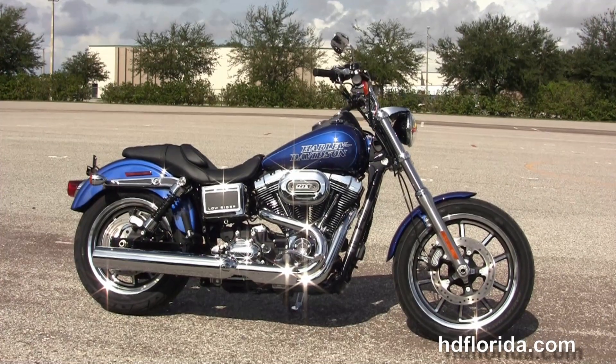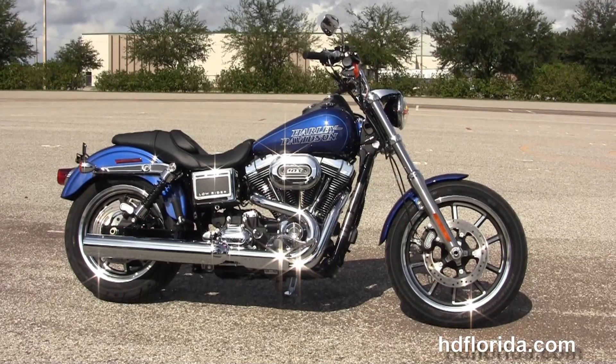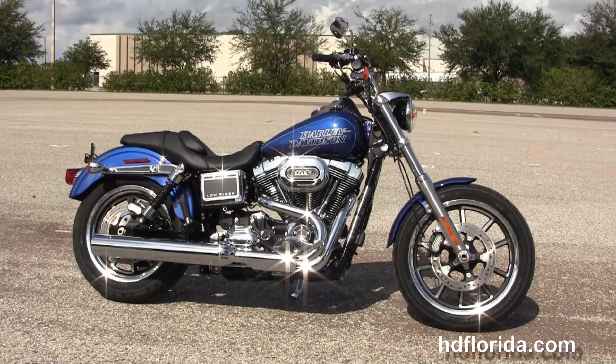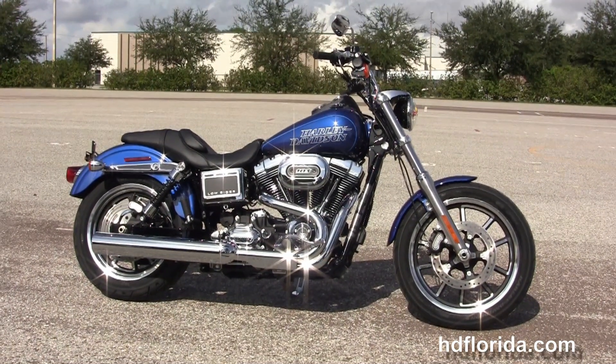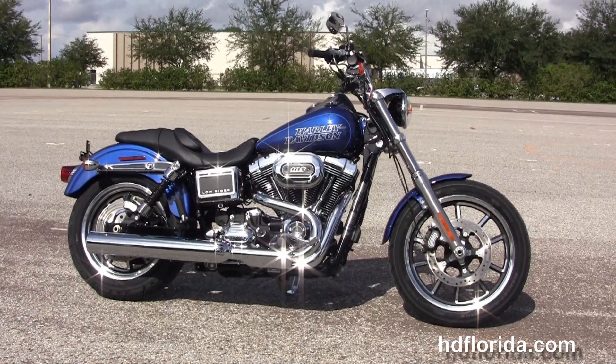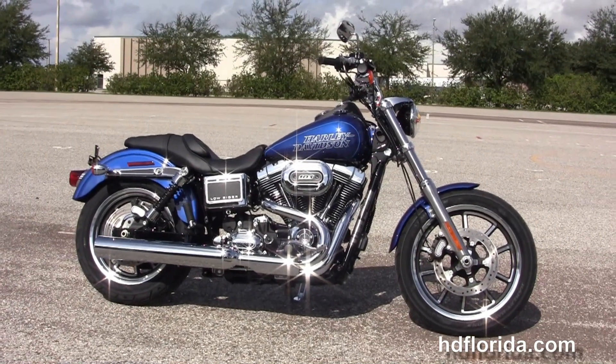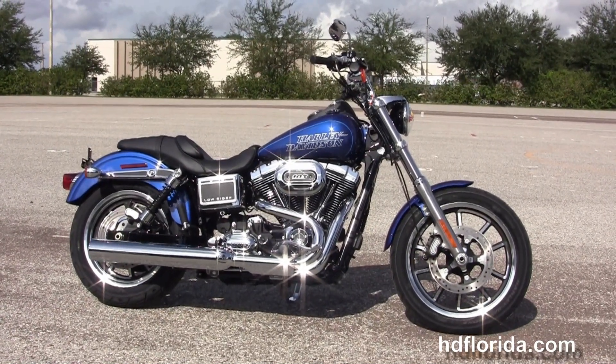We are rated number one in customer service, with over $1,200 new and previously enjoyed motorcycles for you to choose from. For more information on the Dyna Lowrider with the all-new high-output 103 engine, click the link below. To see the rest of our mind-bending inventory, visit us at hgflorida.com — we're always open 24/7, and remember to have one rockin', smokin', thrillin' Harley day!